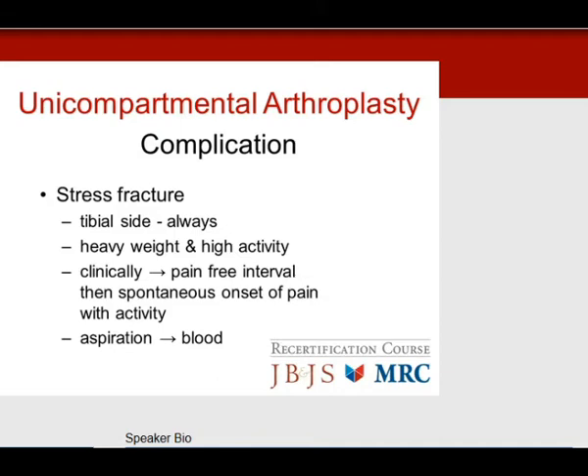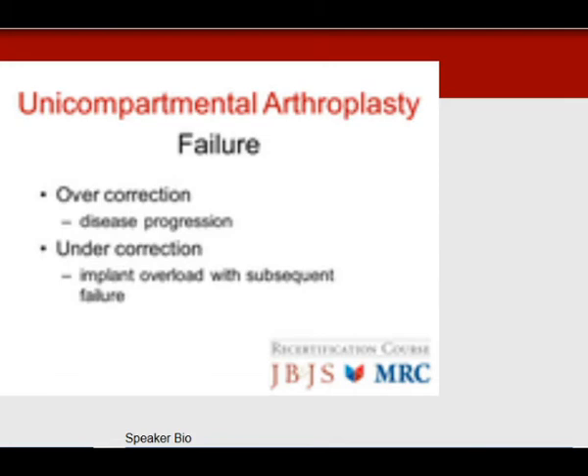The main complication you'll see on test questions is stress fractures — on the tibial side, always. It's usually a heavy patient with high activity who does well post-op, ramps up activities, has a pain-free interval, and then has spontaneous onset of pain. They've done too much and have a stress fracture. You aspirate the knee and it's blood. If there's fracture displacement, you must fix the fracture or revise the unicompartmental replacement.